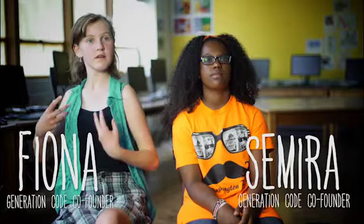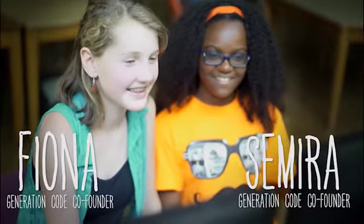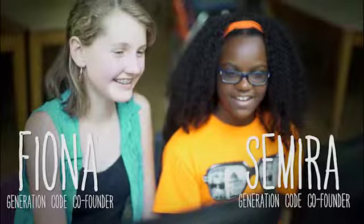In pair programming, you and your partner are going to sit down together at one computer and you are both going to work on the same project. Right now, we're working on code monsters.